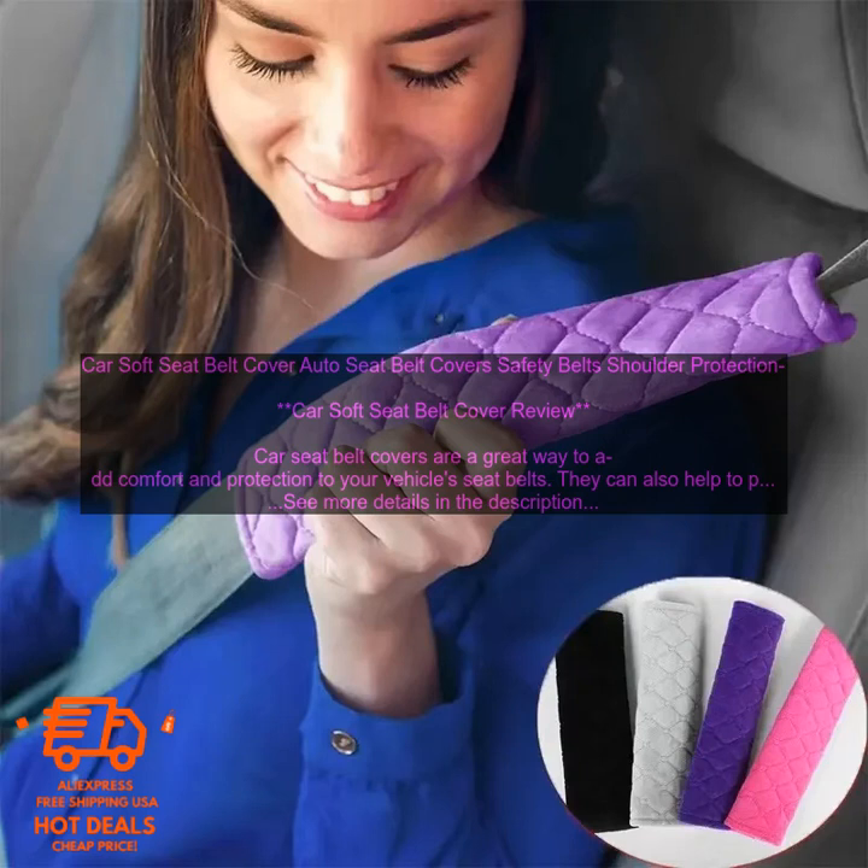Car soft seat belt covers are a great way to add comfort and protection to your vehicle's seat belts. They're available in a variety of colors and styles, so you can find one that matches your car's interior. If you're looking for a way to improve the comfort and safety of your seat belts, a soft seat belt cover is a great option.